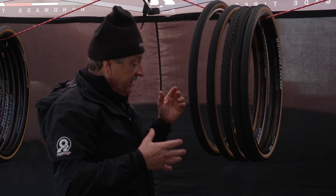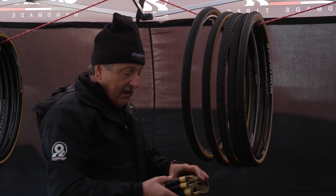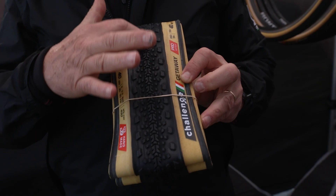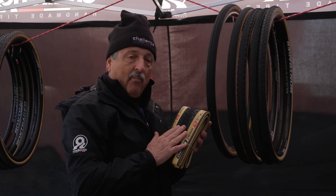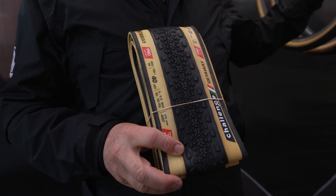Same thing for the Gravel Grinder. We also have a new tread pattern — the Almanzo. And we have another new tread pattern, a 40 millimeter called the Getaway, designed with our Colorado Front Range base team. When you go up in the Rocky Mountains, you don't want to be sliding around corners where the end of the corner could be a drop-off. So this has more tread on it for more stability on hard-pack trail.